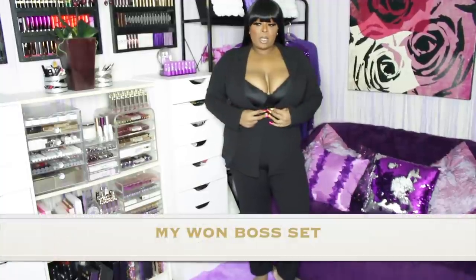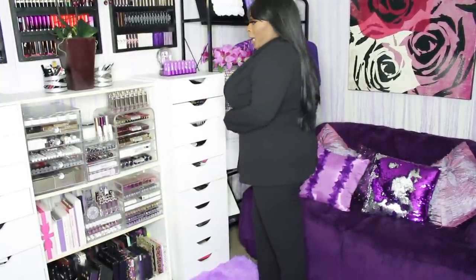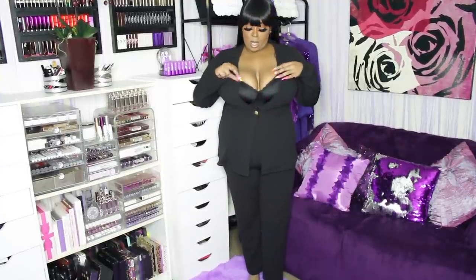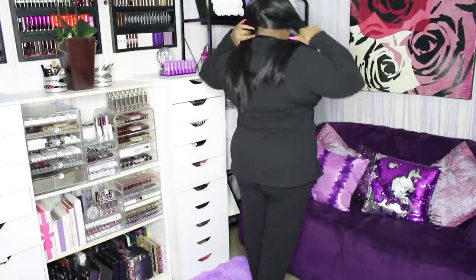This is a pants set I wore to a networking event — I had a bodysuit on underneath. It is a black pantsuit. We all could use a plain black pantsuit. At the networking event my pants seemed kind of short, which is why I never put it on Instagram, but today they're looking fine. It's all the way plain in the back.